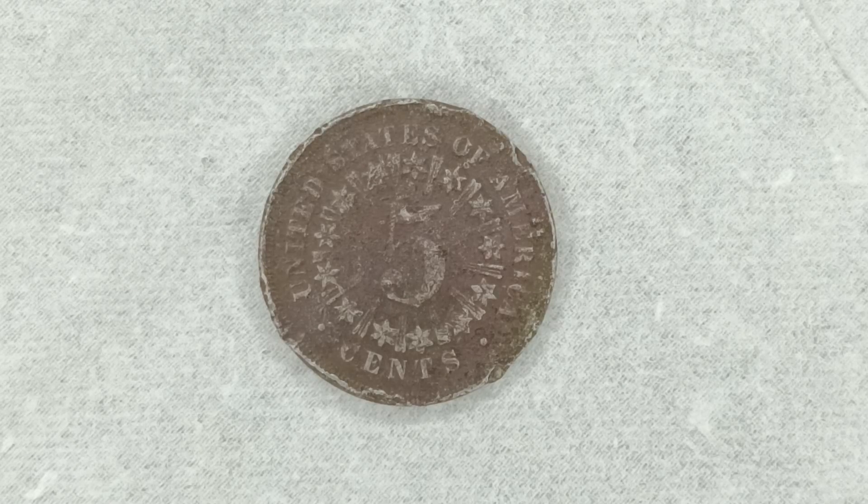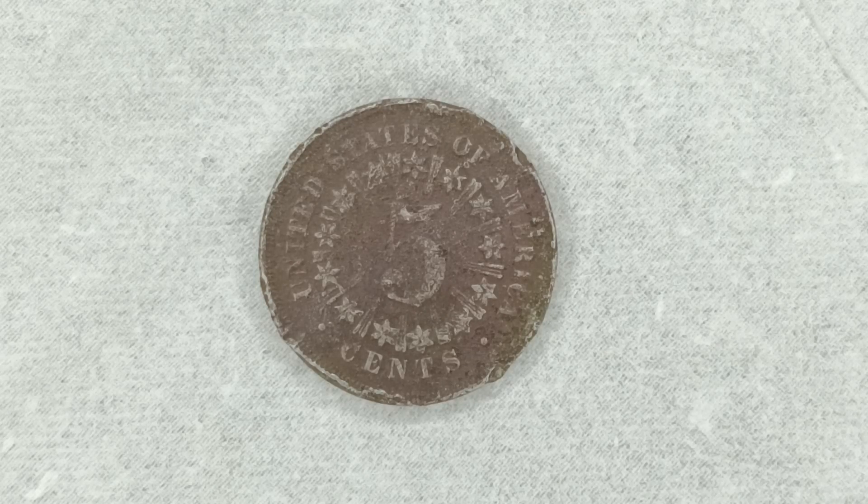There it is guys, the reverse of the shield nickel. This one happens to be the Type 1 with rays. You can see the rays alongside the stars. Now back in 1867, according to US Mint records, there were